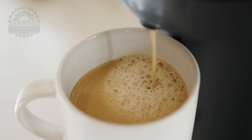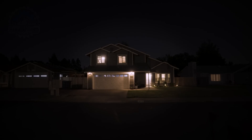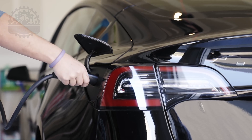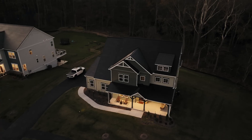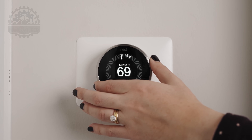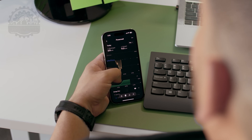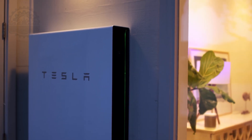Each installation is tailored to meet the energy needs of the home, ensuring both functionality and curb appeal. Adding Tesla Powerwalls to the home ensures near-complete off-the-grid living — the power generated from the sun during daylight hours is stored for use when the sun isn't shining. Tesla's app gives you live data on how much power your roof is generating and how much is stored in the Tesla Powerwalls.